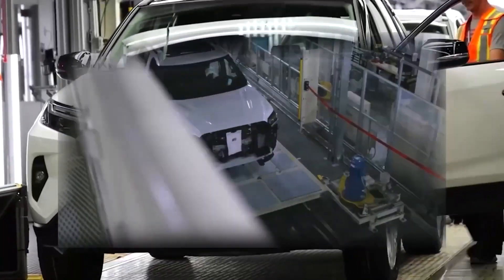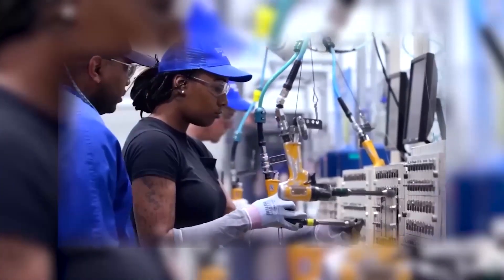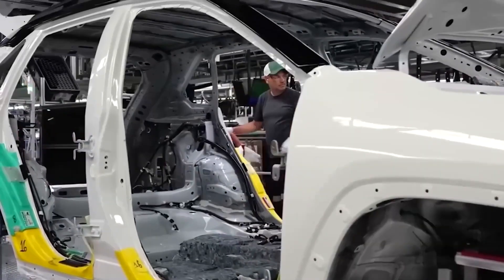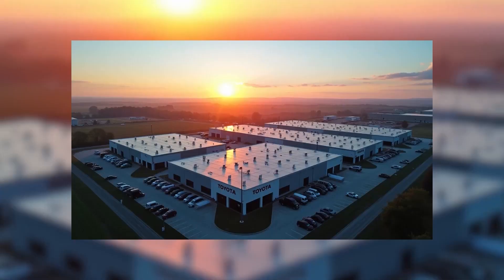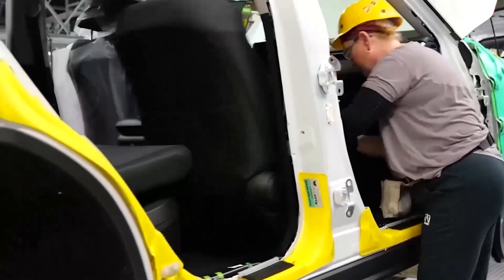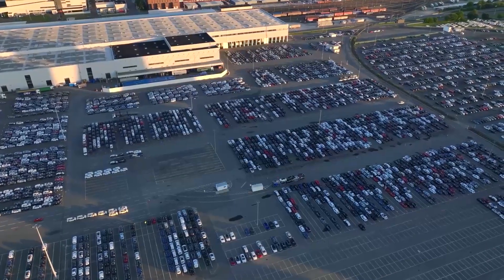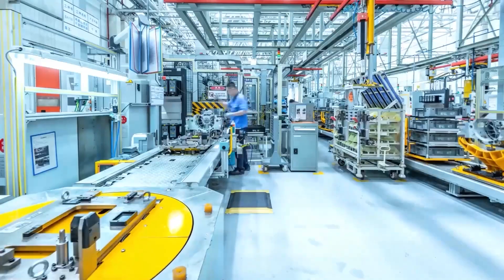This dance of steel and flesh is what allows Toyota to achieve impossible consistency — and it's quietly preparing Toyota for something even bigger: the future of power itself. Deep within the Kentucky plant, the powertrain division gives life to every Toyota on the road. Every engine block is tested to micrometer precision. If a part is even one millimeter out of alignment, it doesn't move forward. The goal isn't speed — it's perfection that can be repeated millions of times.